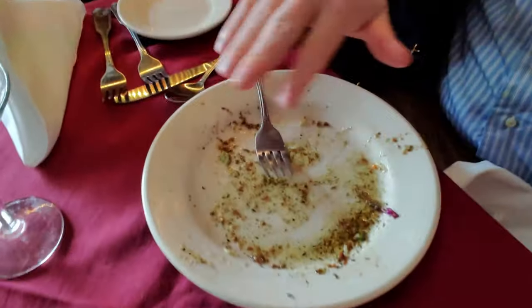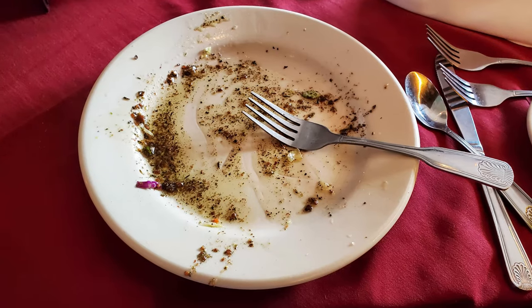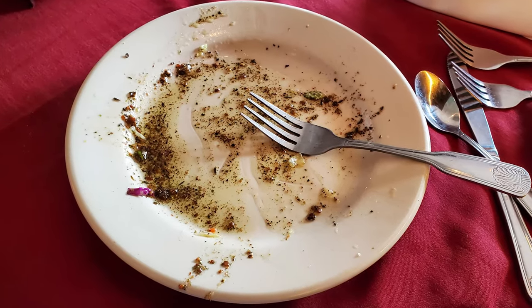The soups are also really special here — they have some really great selections. You can almost make a meal off the salads and the soups if you're not super hungry. But we're going to eat more than that. Go ahead and destroy the subscribe button and give this video a thumbs up like we destroyed this wonderful salad.